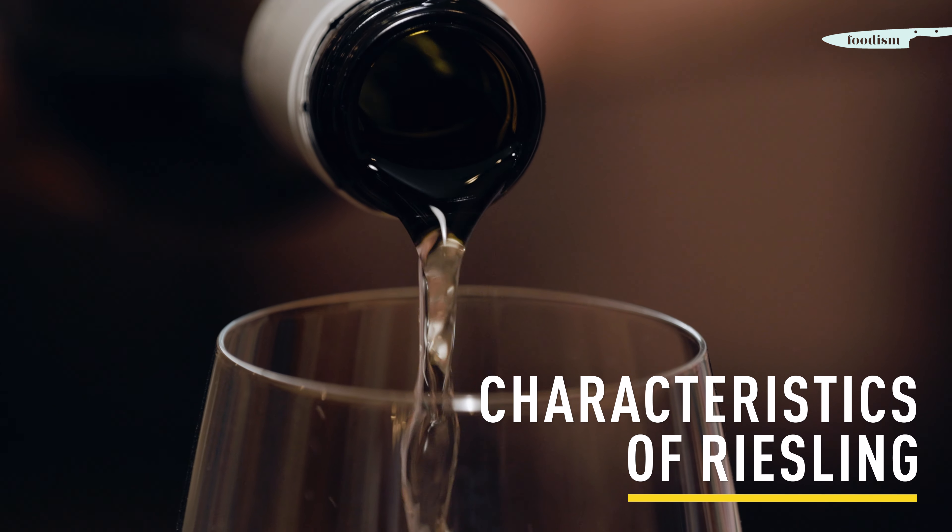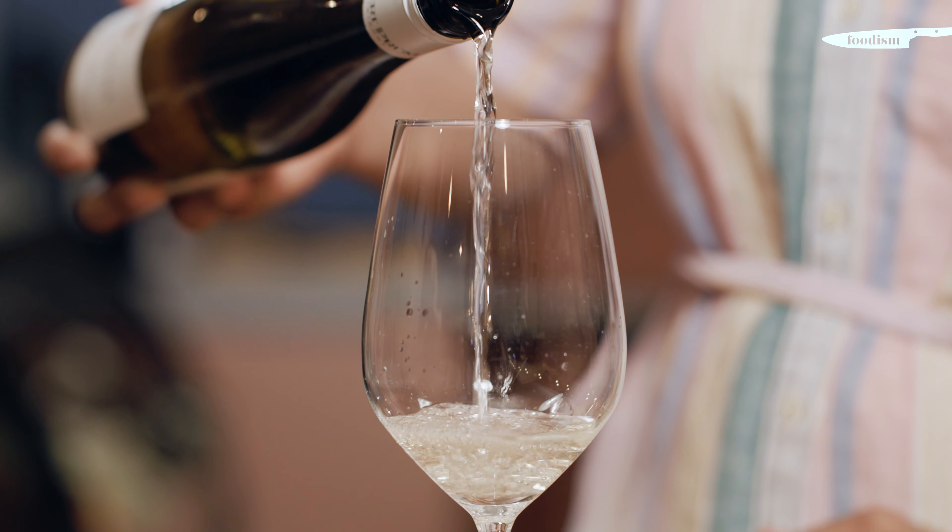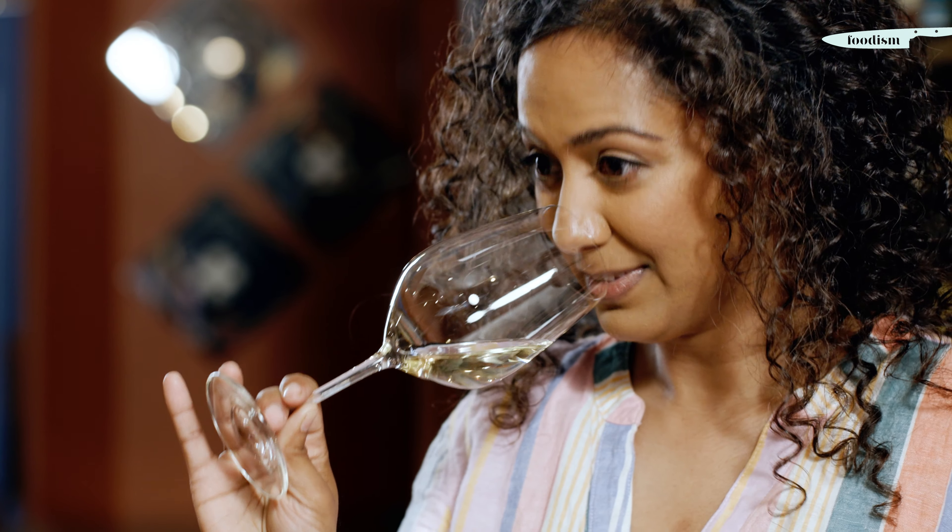We're gonna start with our German Riesling today since that is the home base for Riesling. You'll notice that it's super light in color — we just have a pale straw, silvery kind of wine in the glass. Totally clear, you can see right through it. It smells really lovely, already kind of leaping out of the glass at you. Smells a lot like a fresh green apple — definitely something that feels refreshing. Exactly what I want to drink on a patio.